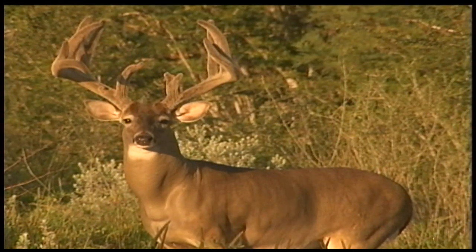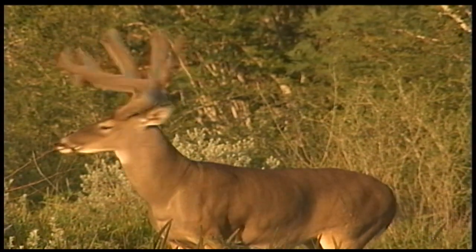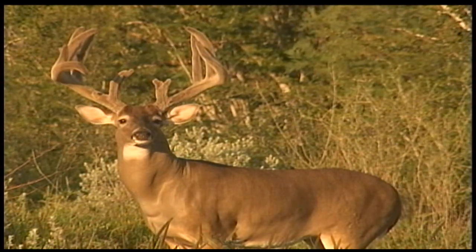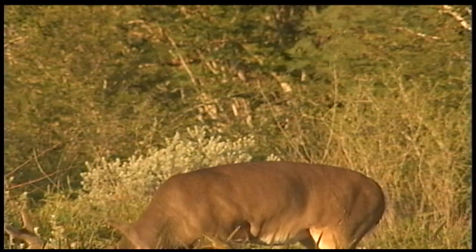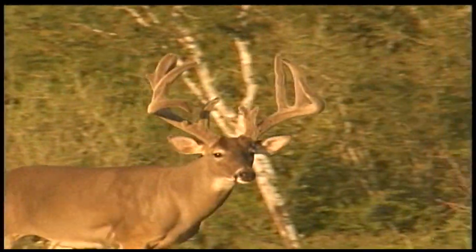Each spring, white-tailed bucks begin to grow a new set of antlers, and by late September, most will shed the velvet-like sheath that has protected their newly forming racks. This buck will be shedding his velvet soon, and if I am lucky enough to encounter him again, he will be sporting freshly hardened antlers.